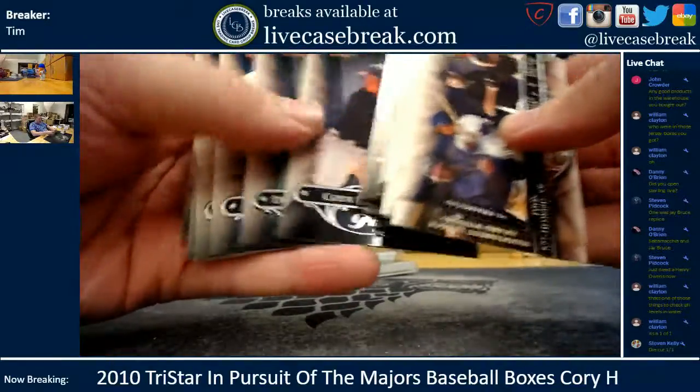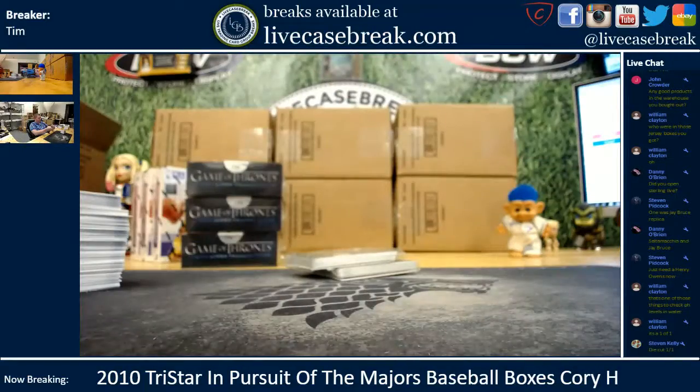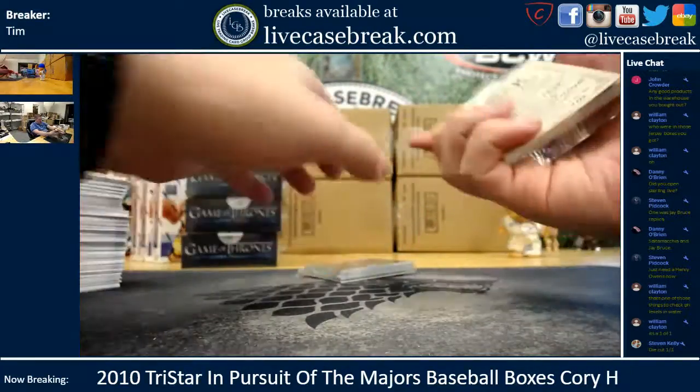Just make sure there's no autos hidden in here. Nothing. Okay — parallels and autos, here we come.